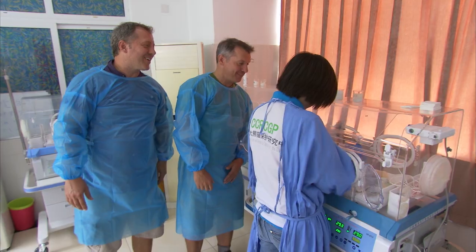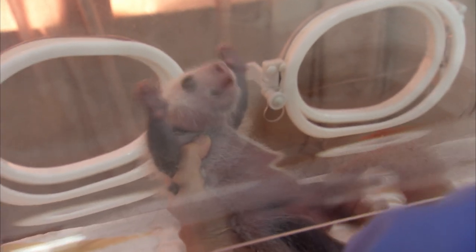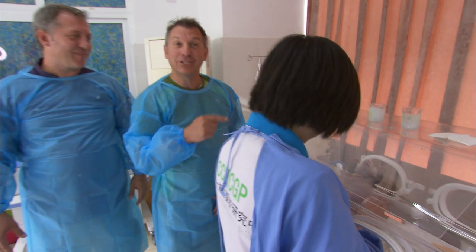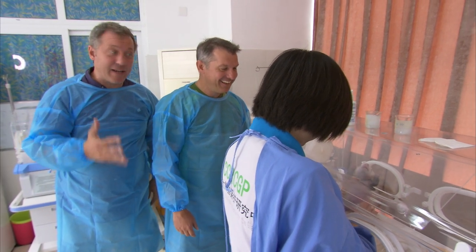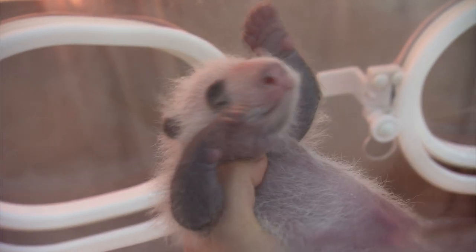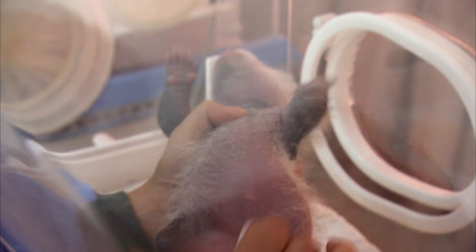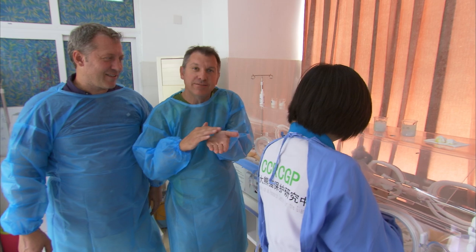He hardly has fur on him — look at him. But you can still see that black and white pattern just starting. The black and white pattern is on his skin, and then his hair grows out of that. Right now she's helping the baby panda go to the bathroom, because in the wild the mother panda licks the baby so the baby will go to the bathroom. There he goes — he's peeing. When this baby panda was born, he was only about the size of my hand, like about the size of a chipmunk.